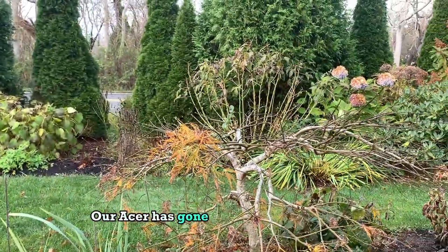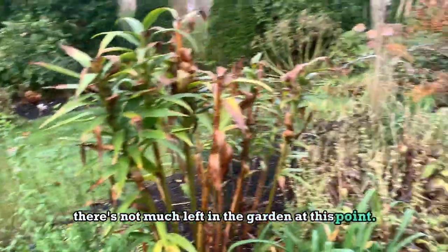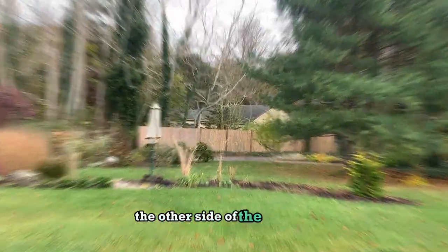Our acer has gone to sleep for the winter and has a few gold leaves left, but as you can see there's not much left in the garden at this point. But overall there's some pretty good color, and I'll take you quickly to the other side of the garden.